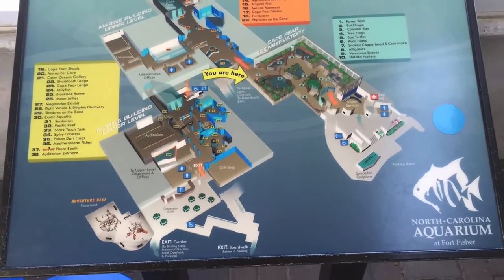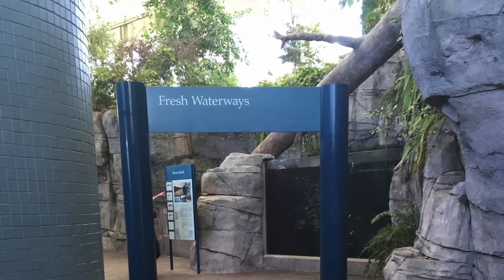Don't worry, there are maps everywhere just in case you get lost. Let's get started at the fresh waterways.